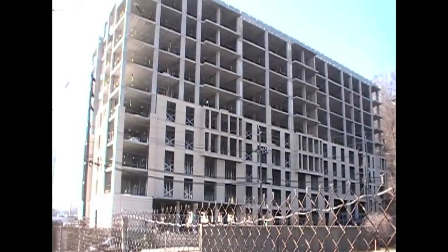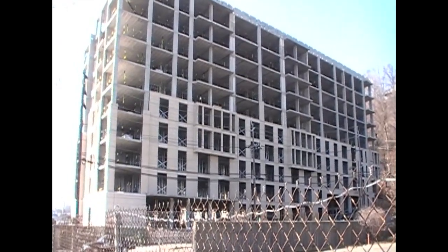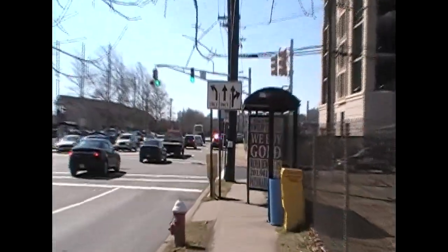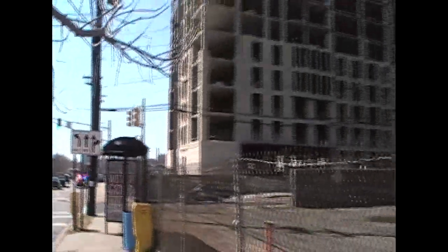Now we're at a different angle, off to the side. I found out there's going to be 300 units in there, a pool, and all sorts of various amenities. And I was also curious because when they do certain construction projects or repairs on the roads, there's always police present.